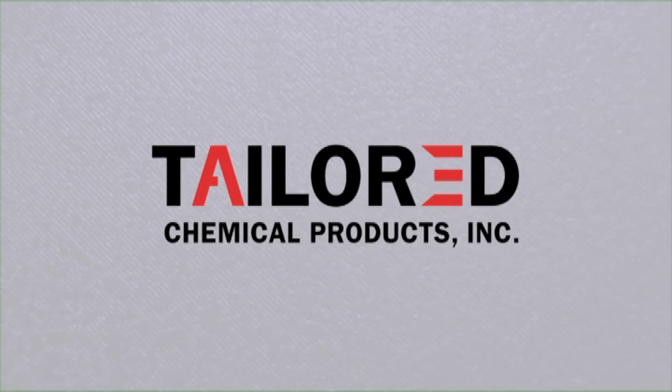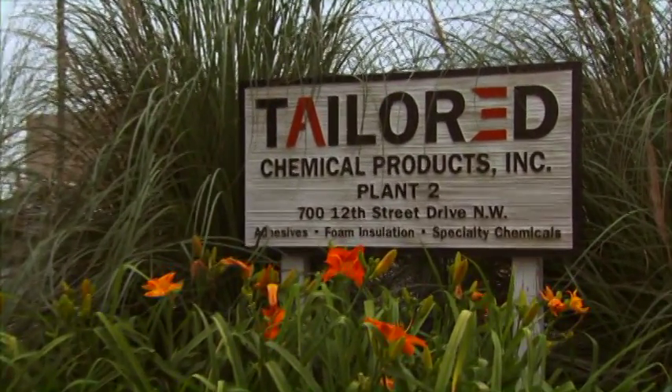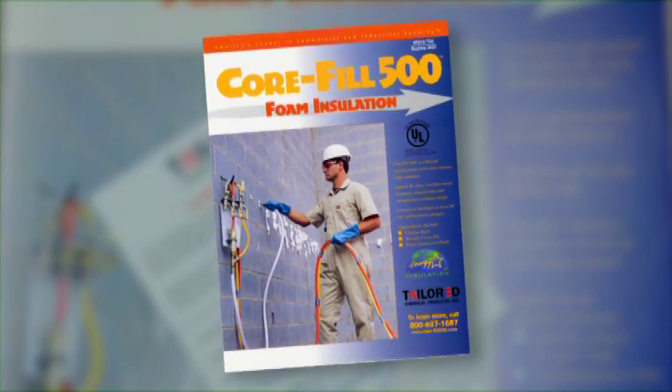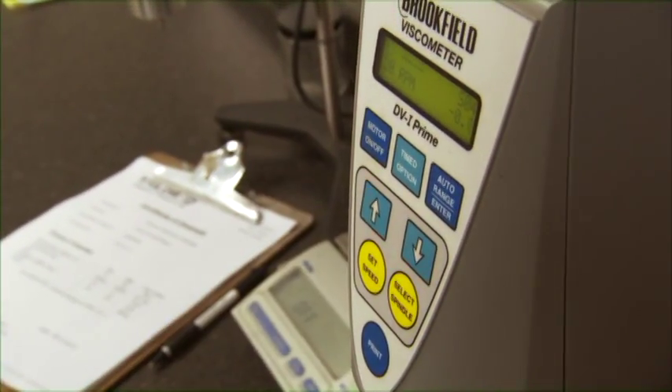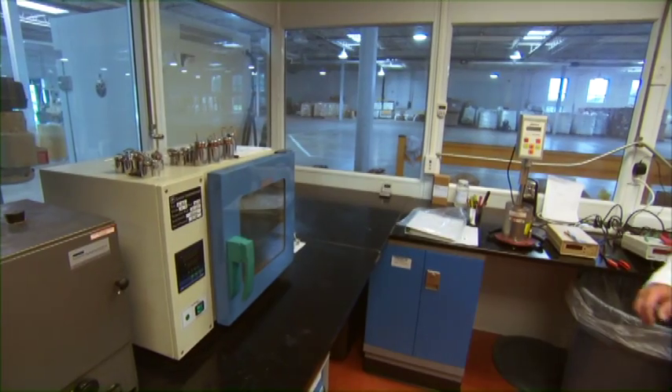We at Tailored Chemical Products thank you for taking your time to view this short video. We would like to take a few moments to explain the differences in the manufacturing process of Core Fill 500 thermal masonry insulation versus dry mix masonry foam insulations available in the market. As you will see, the quality control that Tailored Chemical Products incorporates into the manufacturing process is first and foremost.